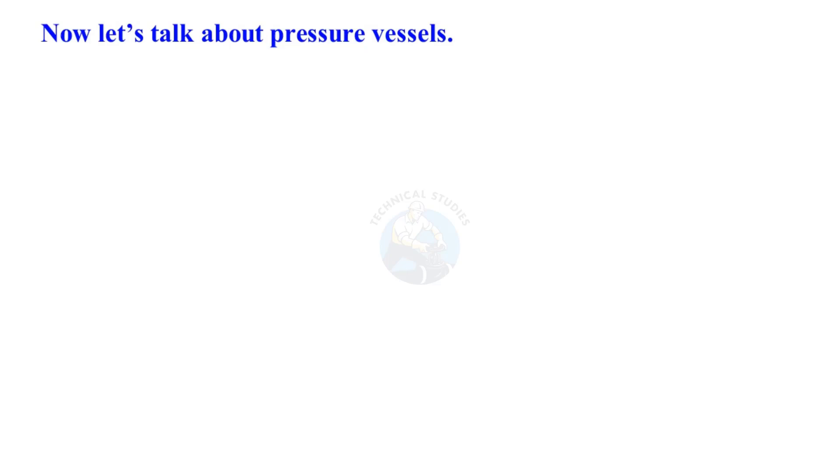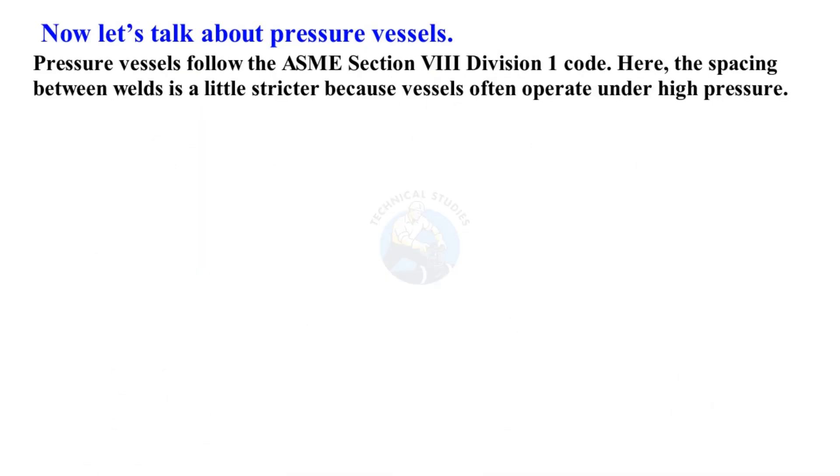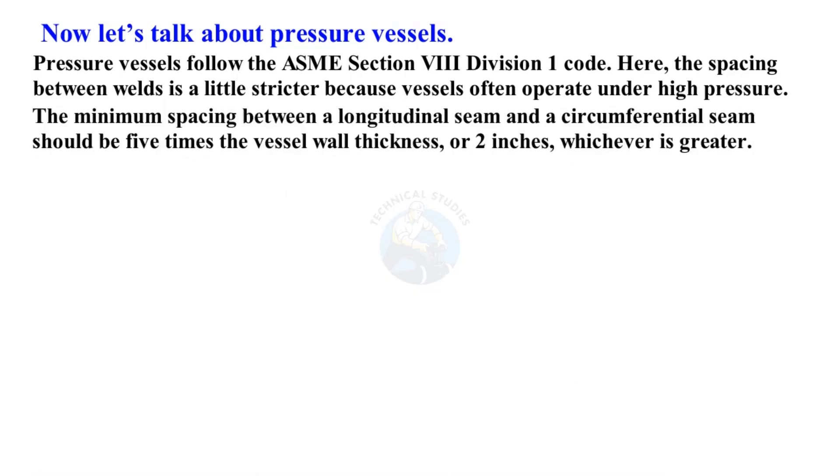Now let's talk about pressure vessels. Pressure vessels follow the ASME Section 8 Division 1 code. Here, the spacing between welds is a little stricter because vessels often operate under high pressure. The minimum spacing between a longitudinal seam and a circumferential seam should be five times the vessel wall thickness or two inches, whichever is greater.